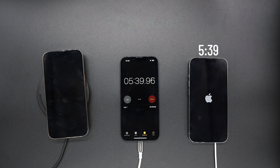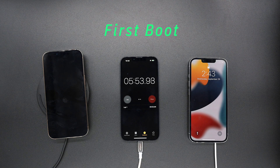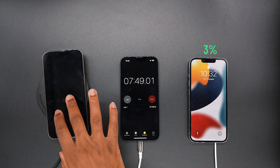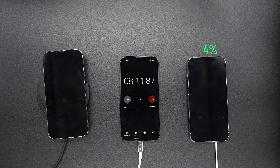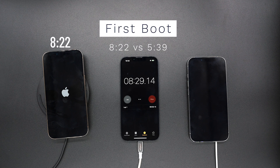In 5 minutes and 39 seconds, the MagSafe was able to power up the iPhone, while the wireless charger is still taking its time. In 8 minutes and 22 seconds, the Belkin Boost Charge finally pulled through. Meanwhile, on the MagSafe side it's at 4% — the first initial boot — so MagSafe takes the lead so far.